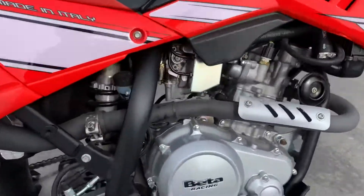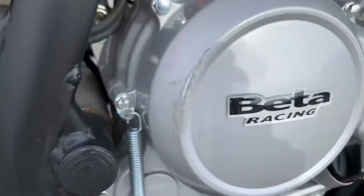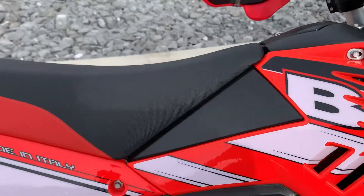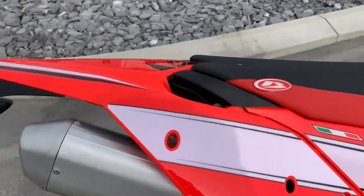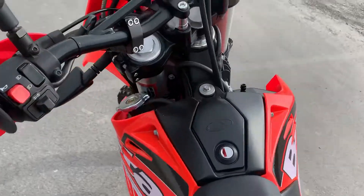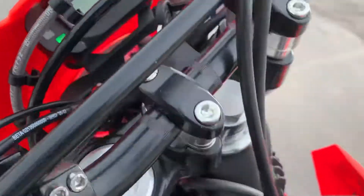Got a little bit of boot wear there on the right hand side of the engine case, but these plastics are perfect, the bike's never been dropped, 691 miles.